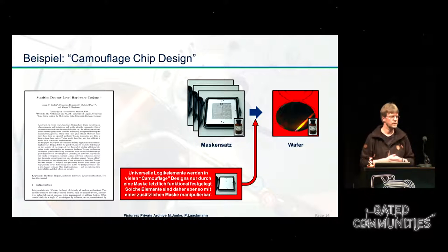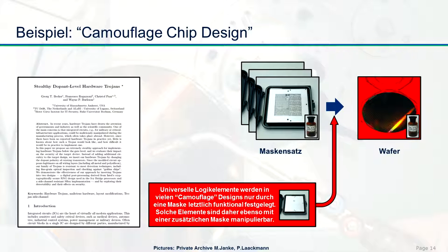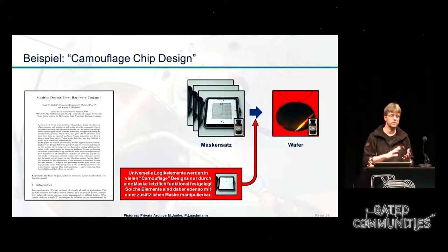A similar method is called camouflage chip design. It's a logical element in the layout that is built in and can be defined later on in the process. The same is true with programming: if programming just happens in the last step with the mask, you can later add another mask and change how the chip works so that your Trojan is inside. Next to the normal ways to implement a Trojan into a chip, many more exist, and snake oil features make the introduction significantly easier while making them really hard to detect.